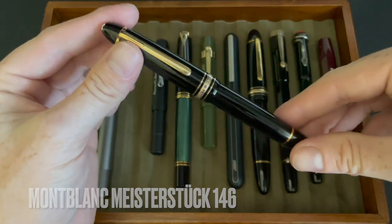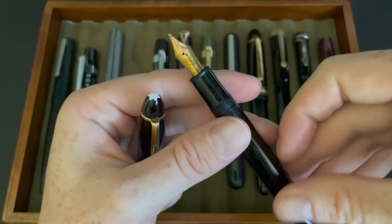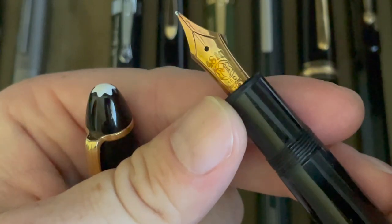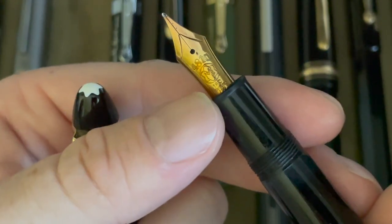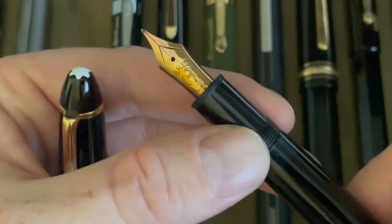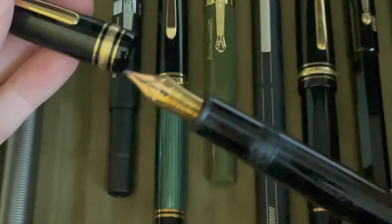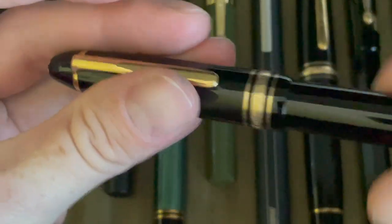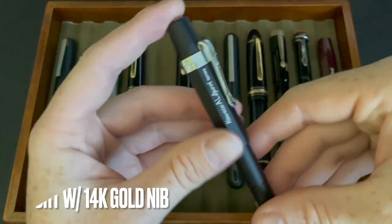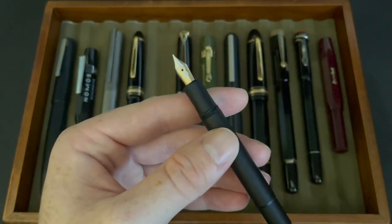I always wanted a Montblanc 146, so I got this off eBay. This is a vintage 1970s 146 — it's now called the LeGrand model. It has an 18-karat gold nib, which is kind of rare for the 146 as they normally come with 14-karat gold nibs. It's inked up with Around the World in 80 Days Blue, which is my favorite ink from Montblanc. Piston filler as well, and not too shabby for 1970s — it is a fine.